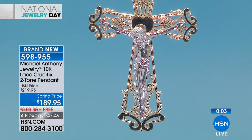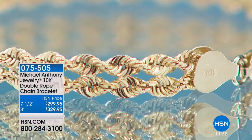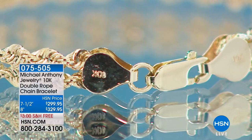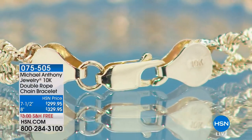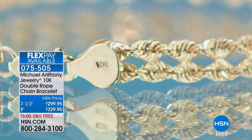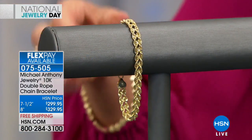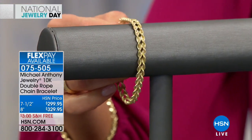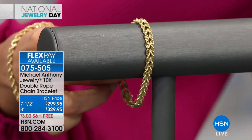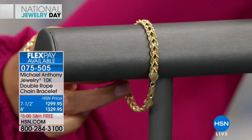Available now: the 10-carat double rope chain bracelet in 7½-inch and 8-inch. This is actually what Anthony has been wearing on his right wrist the entire show — more gold than almost every item presented so far combined. It features a right helix rope and a left helix rope woven together; when you see them side by side, they look like a series of hearts. Fabulous lobster claw clasp and nice end caps — bracelets are one of the hardest things to produce because they must be strong and durable.